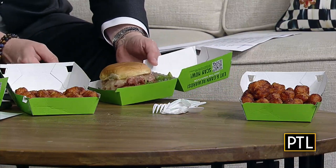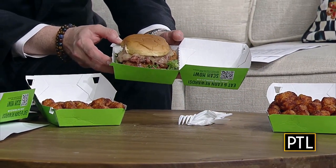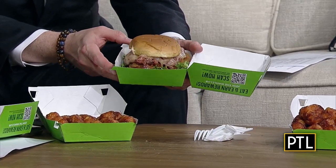This sort of cancels out that healthy vibe, but there is lettuce on this one. There is lettuce, okay, you're right. Wahlburgers, the chain owned by the Wahlberg Brothers, has a new menu item, and it is exclusive to Pittsburgh.